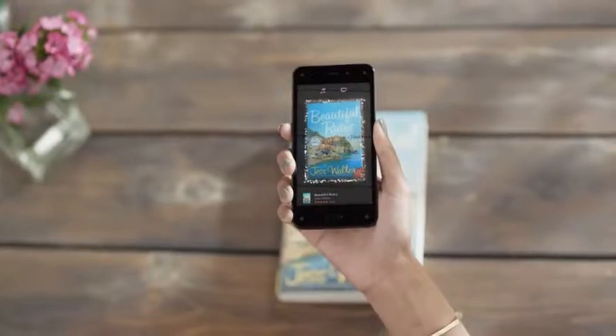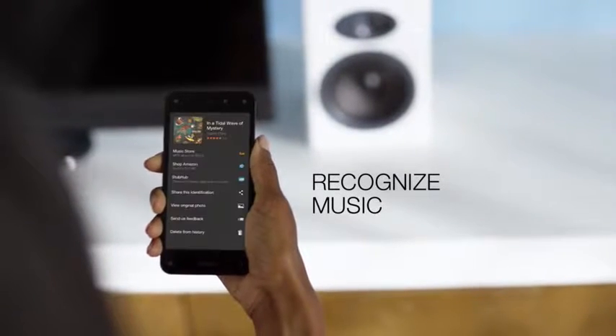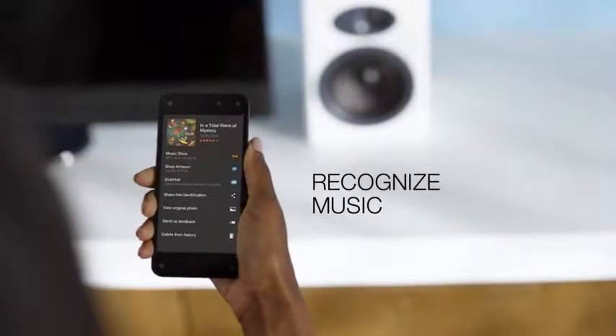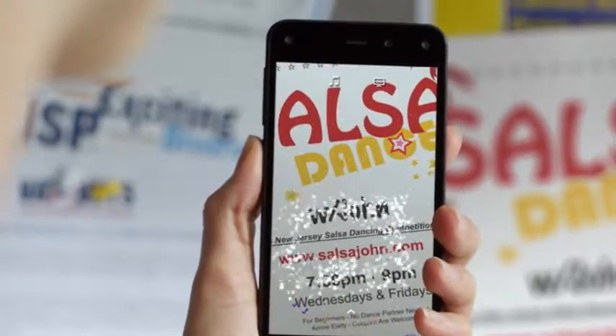You can use Firefly to recognize a book recommendation, identify a new favorite song, then easily find last-minute tickets for the perfect night out. Firefly, all conveniently built into Fire Phone.